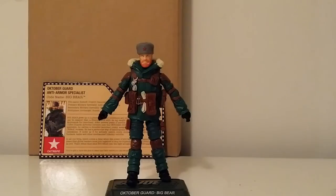Yeah, and there you have it — the review of the October Guard anti-armor specialist Big Bear. Thanks for your support, hit the like button, share the videos, subscribe. I'll talk to you guys later in the next review. Peace.